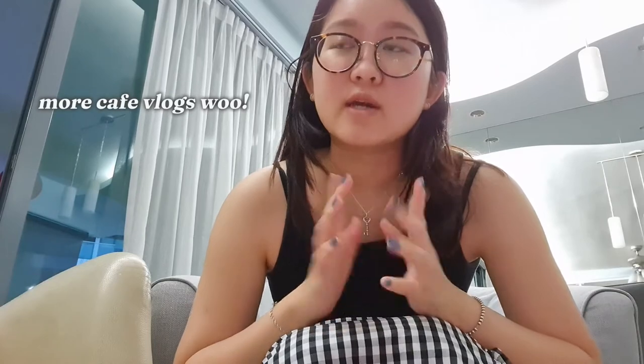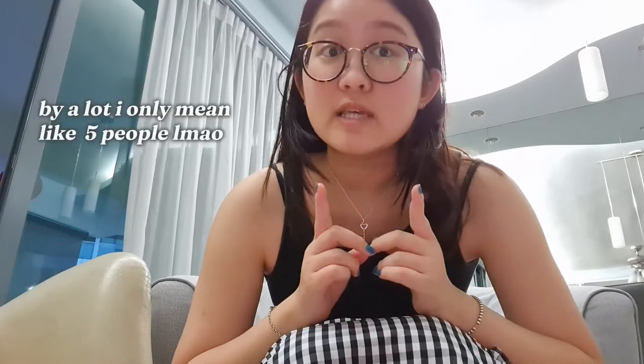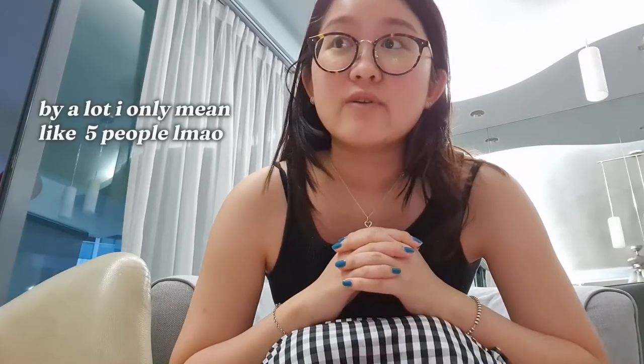I'm gonna go have my dinner and rest for the night. I hope you guys liked this video — I think I'm gonna do more vlogs like this. I'm going to a lot more cafes this month because I'm meeting a lot of friends, so I have a lot of café vlog ideas in mind. Stay tuned for more café vlogs and I'll see you guys in my next video. Bye!